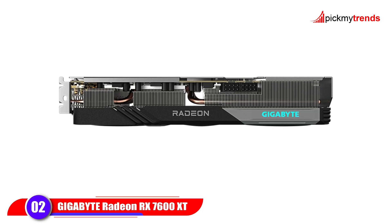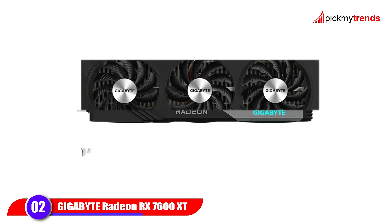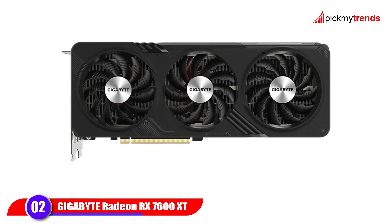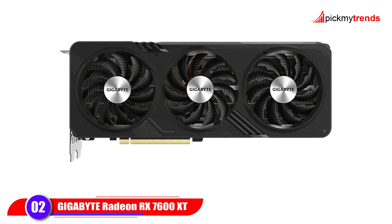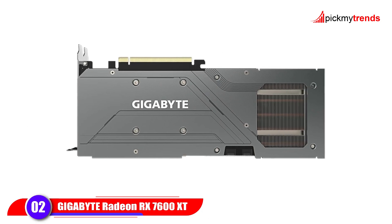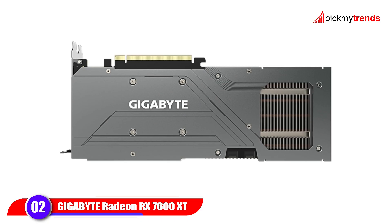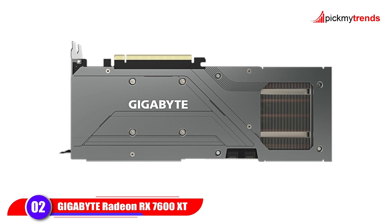The WindForce triple fan cooling system uses alternate spinning fans, composite copper heat pipes, and 3D active fan technology for efficient heat dissipation. The card also comes with RGB Fusion lighting for customizable aesthetics, along with a metal backplate for extra durability.